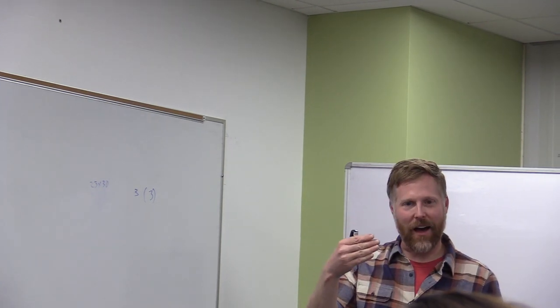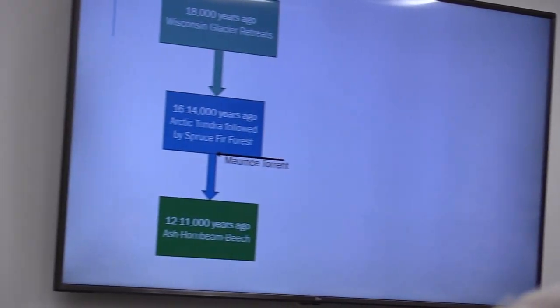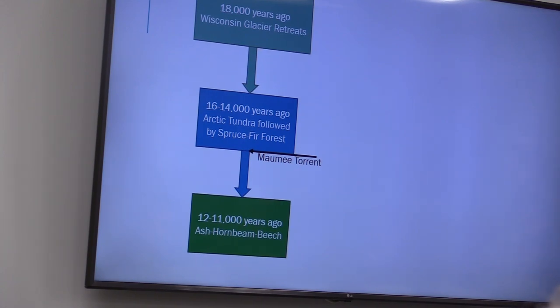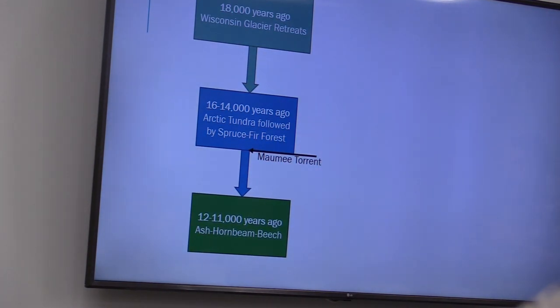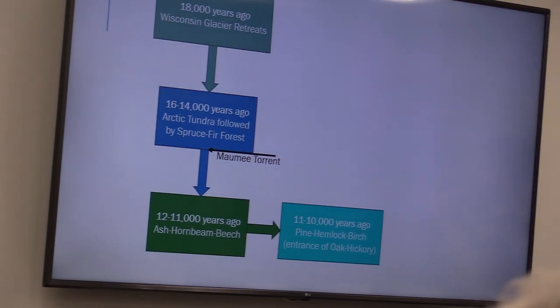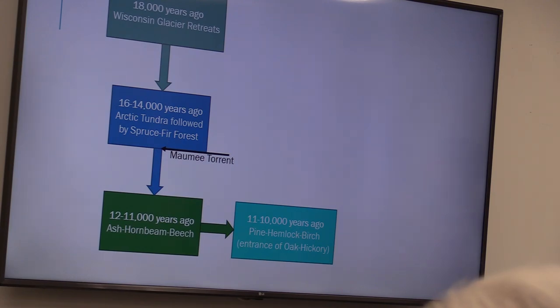About 12,000 to 11,000 years ago we see ash, hornbeam, and beech forests — moving from spruce-fir into hardwoods and starting to look like forests we might find elsewhere in Indiana and into Kentucky. About 10,000 to 11,000 years ago we get a transition to hemlocks and birches, and oaks and hickories start to show up — things we'd expect to see in Indiana forests.